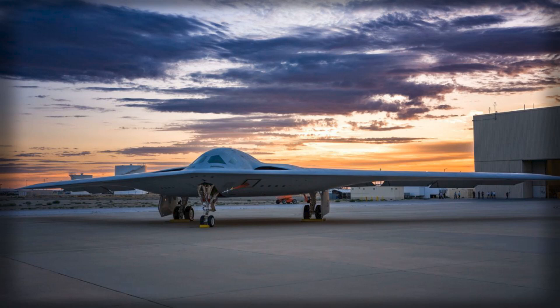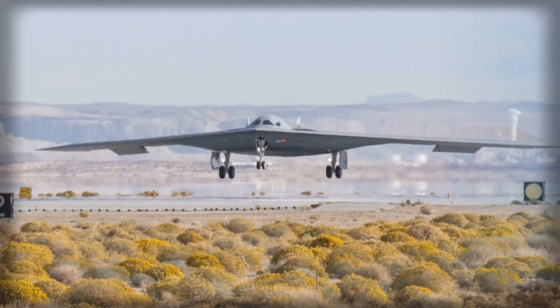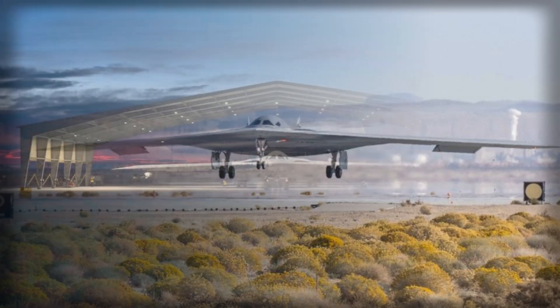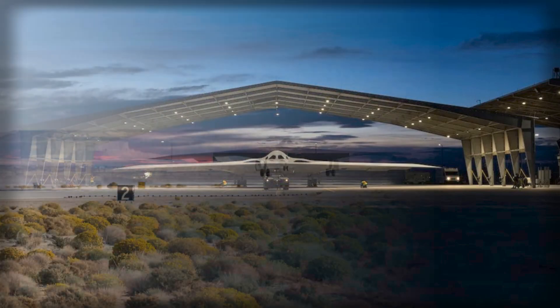This event represents more than just the addition of a second airframe — it signifies the acceleration of the program's operational testing, expanding beyond basic flight validation into rigorous evaluation of mission systems, stealth capabilities, and advanced weapons integration. The deployment of two B-21s in parallel enables the Air Force to collect a broader range of data and conduct simultaneous tests across multiple operational domains, a critical factor in validating the aircraft's readiness for future combat scenarios.